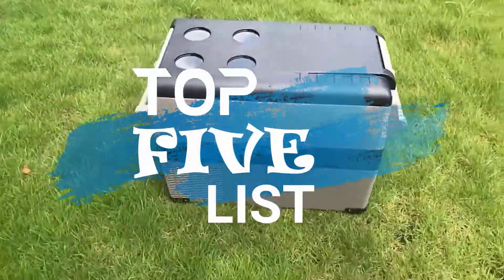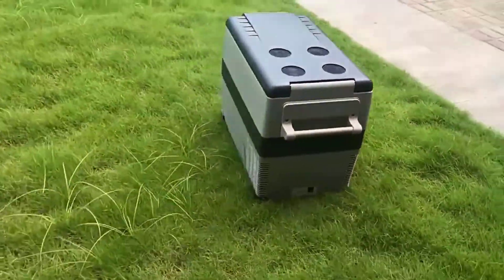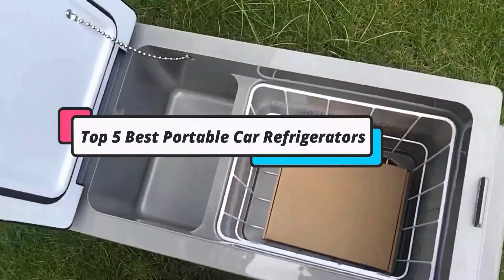Hey guys, welcome to the top 5 list channel. Are you looking for the best portable car refrigerators? In this video, I will show you the top 5 best portable car refrigerators to buy right now in your budget.